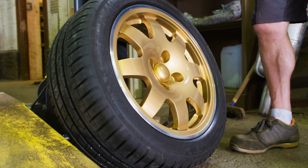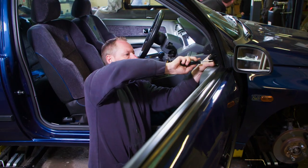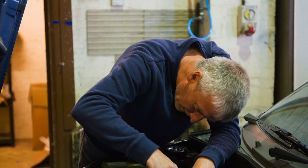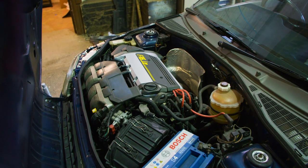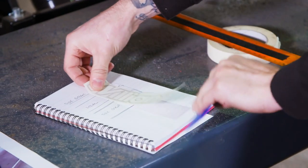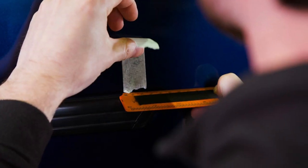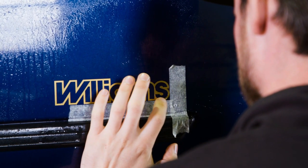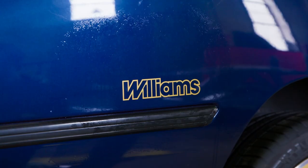Back at the workshop, with everything back in one place, the car is ready to be reassembled. Paul's 3D-printed clips mean the plastic engine cover can return to its rightful position. The final finishing touch is to position the Williams decals. I've had to buy replica stickers because you can't buy the originals anymore. I need to get the measurements bang on because I don't want Paul getting upset. Using Paul's notes from Clio Williams No.1, Sam has to position the decals with pinpoint accuracy.